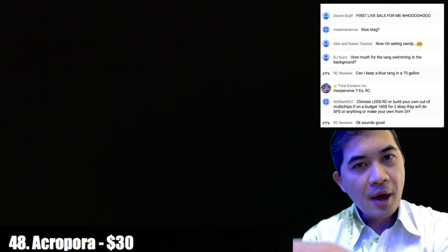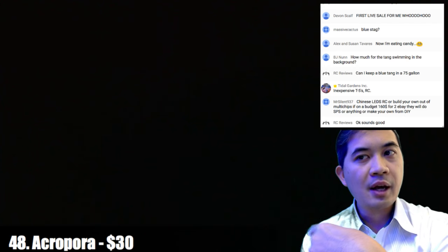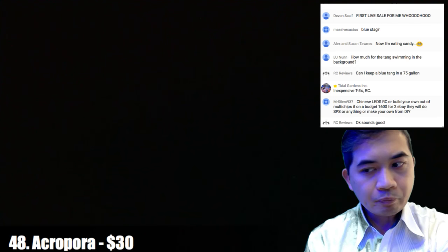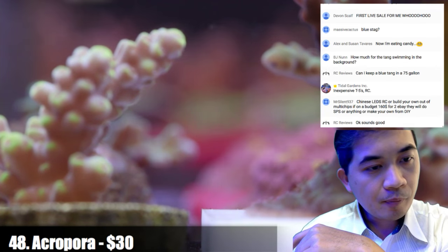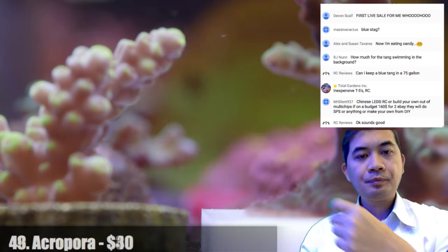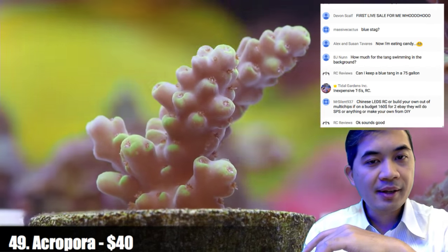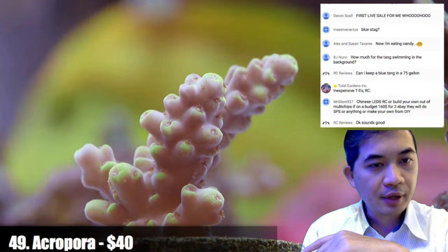If there were a better thing to take down macro algae in my systems, I'd definitely gravitate toward that over a foxface or a tang. Number forty-nine is a pretty cool acropora — it has a purple base and these little bright highlighter-green highlights.